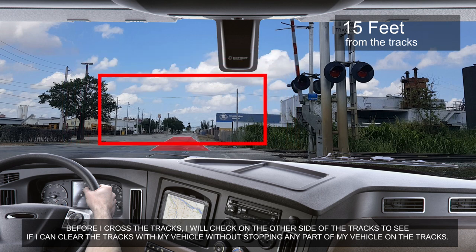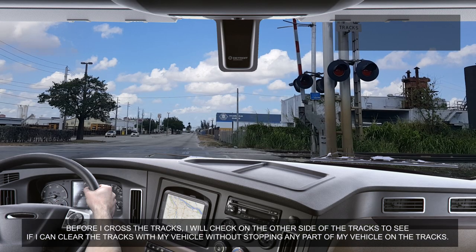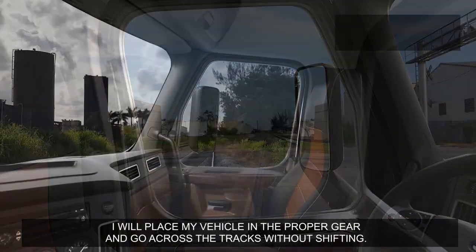I will check on the other side of the tracks to see if I can clear the tracks with my vehicle without stopping any part of my vehicle on the tracks. I will place my vehicle in the proper gear and go across the tracks without shifting.